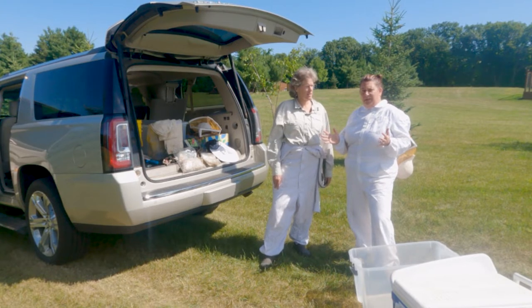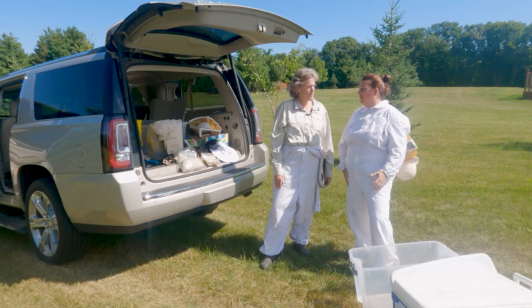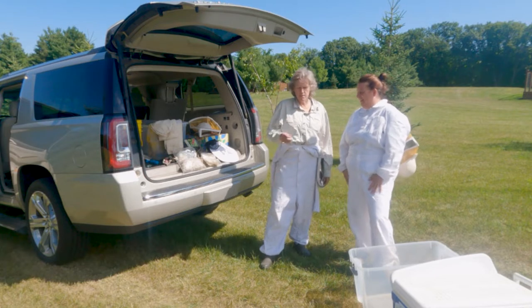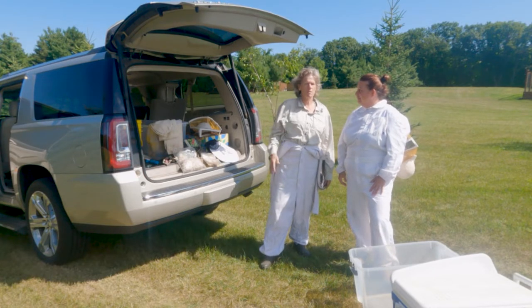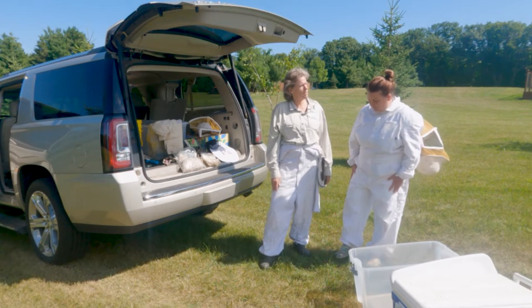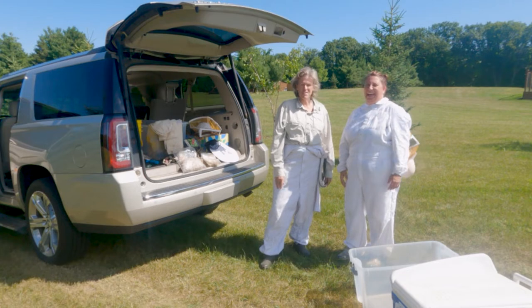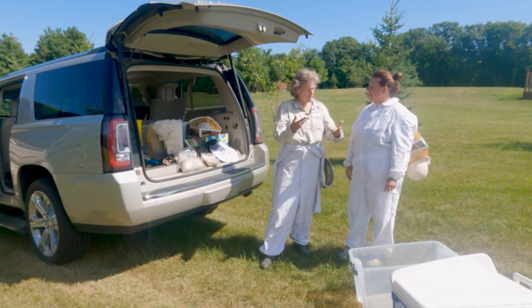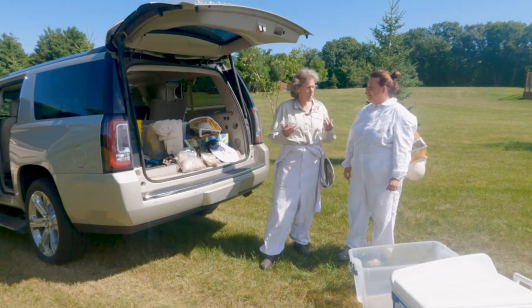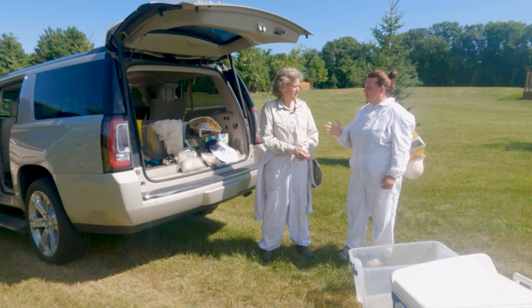First thing I did when I arrived was suit up. Before we get into where the hives are, bees do sting. Honeybees are typically more friendly than a lot of bees, and they are only aggressive when you are bothering them or taking their honey. So because we're taking honey today, they are a little more aggressive, so it's important that we are protected. Some beekeepers will go into the hives without a bee suit, but not this time of year. This time of year they start to get a little more aggressive, a little more sassy.